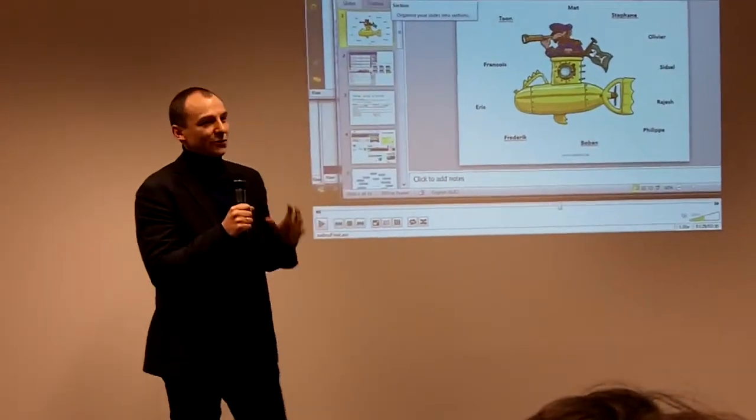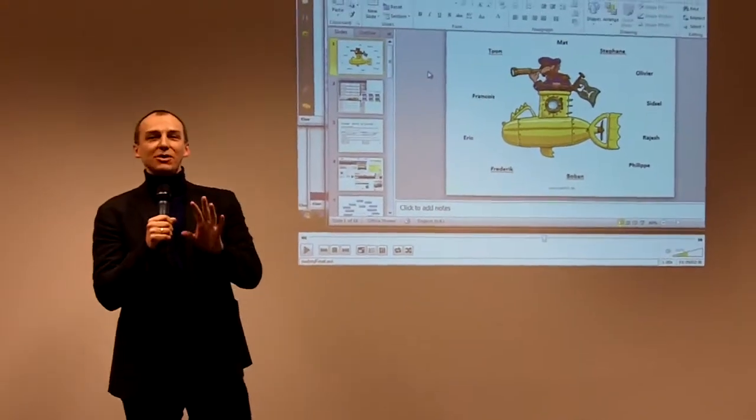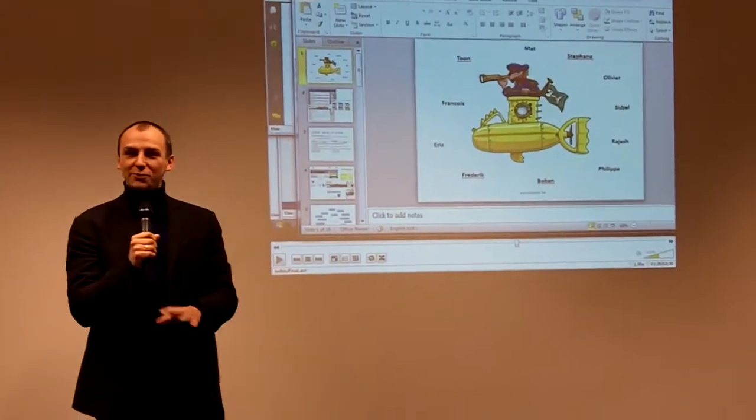Our team was originally called the submarine team, but we've renamed the project to OpenDIS. I'm going to ask you not to Twitter it yet, because we're going to do a live demo. We were advised not to do that, but we're going to do it anyway.